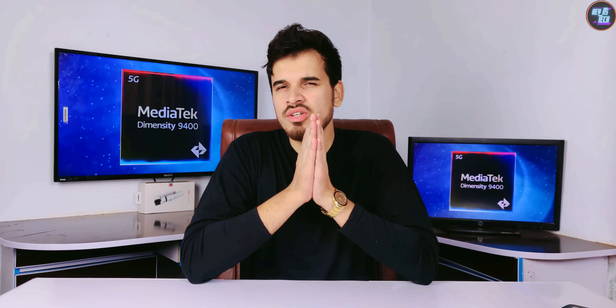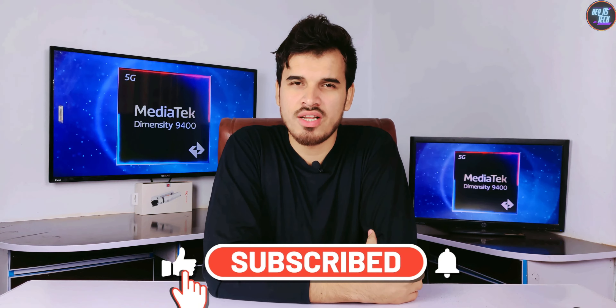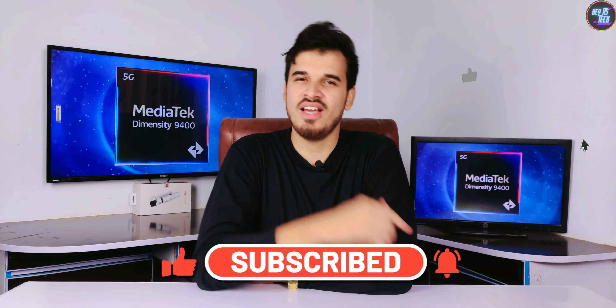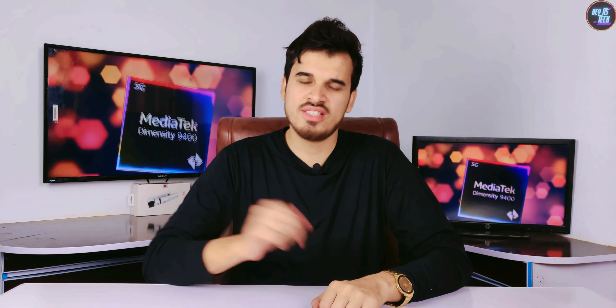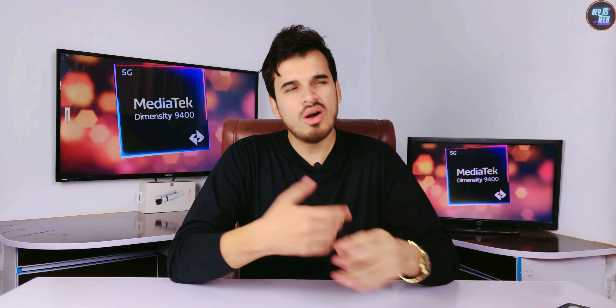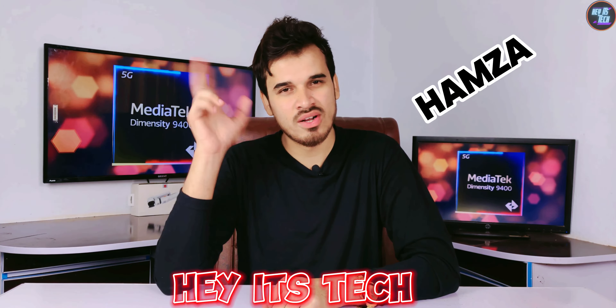I hope you learned something new and useful from this video. Please subscribe to my channel and press the bell icon to not miss a review video like this one. If you liked this video, give it a thumbs up and leave your thoughts in the comments section. I would love to answer all your questions regarding this chipset. My name is Hamza, this is Seth's Tech, and see you in the next video.